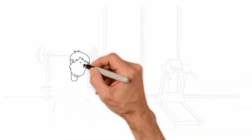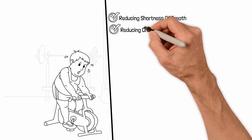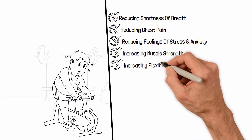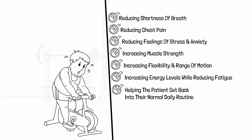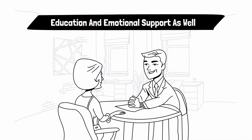Some of the primary benefits include reducing shortness of breath, reducing chest pain, reducing feelings of stress and anxiety, increasing muscle strength, increasing flexibility and range of motion, increasing energy levels while reducing fatigue, and helping the patient get back into their normal daily routine. Keep in mind that a program will provide not only physical benefits, but also education and emotional support as well.